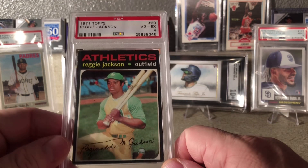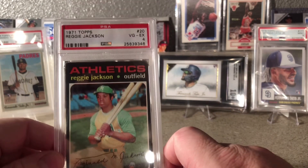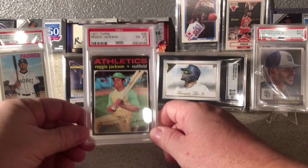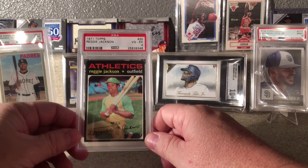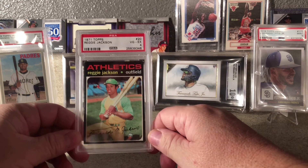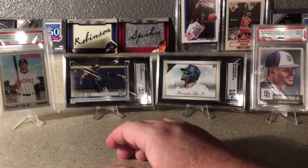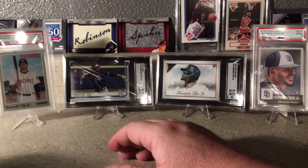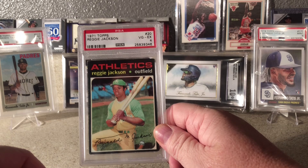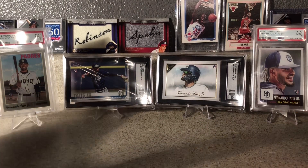That grade number right there, I don't care what anybody says, it incentivizes people to control the population of a card and kind of set the market. We see the prices of a PSA 10 on some of these, especially modern cards — you've got kids who haven't even played a game in Major League Baseball yet and their cards are going for thousands of dollars. But I'm buying a 1971 Topps Reggie Jackson for $35. I mean, it's crazy — I can get his rookie card right now in a low grade for 100 bucks.